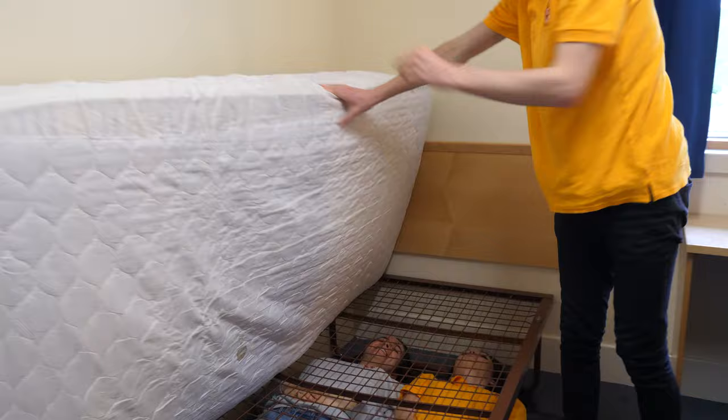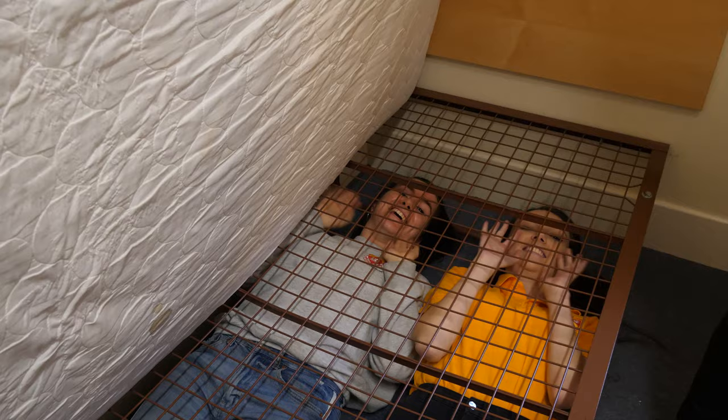You also get a single bed and there's quite a lot of room under the single beds. We can confirm there's lots of storage down here — good for suitcases.